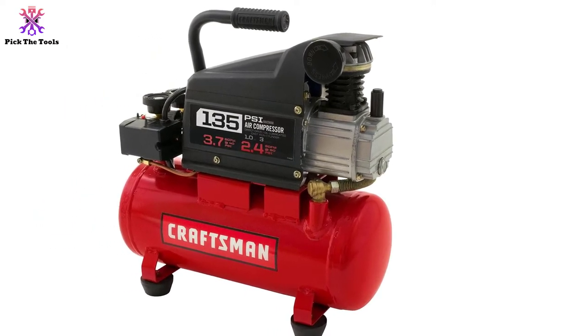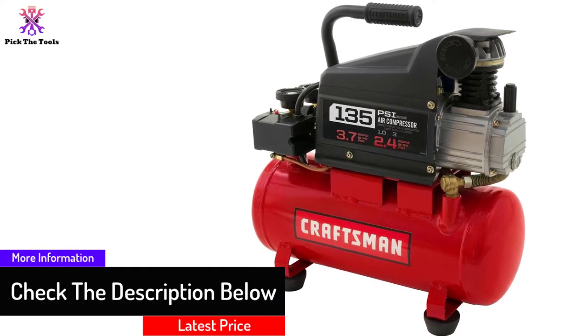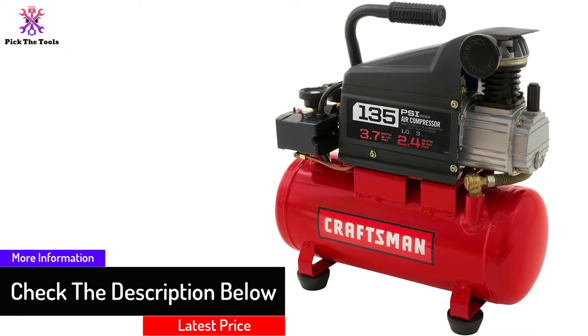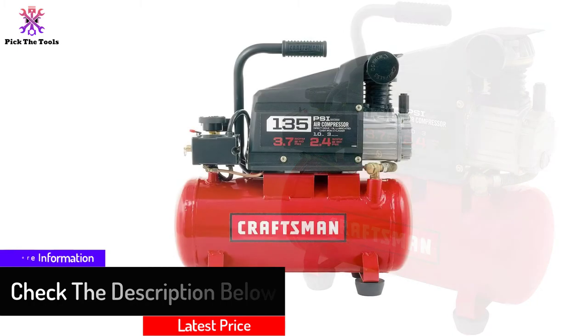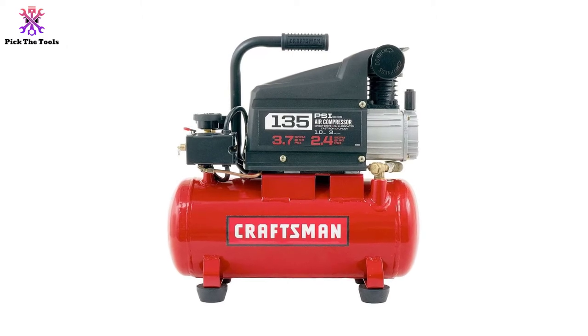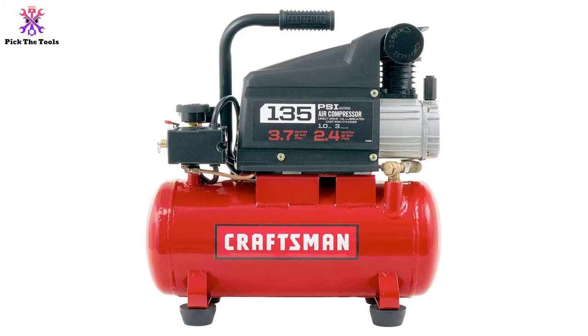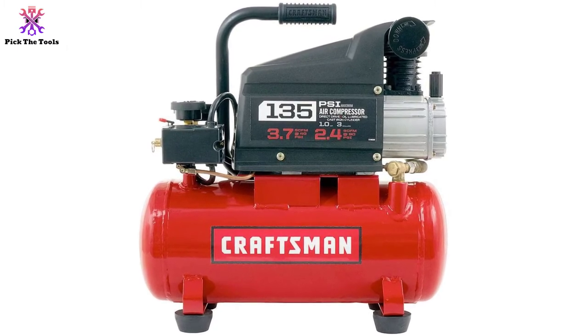You can use it to pump your tires and inflate things around the house, as well as with air tools like paint sprayers, nail guns, and others. Craftsman includes many accessories with this compressor, like a 25 ft air hose, a small bottle of compressor oil, a seal tape, a ball tire chuck, and a male plug.